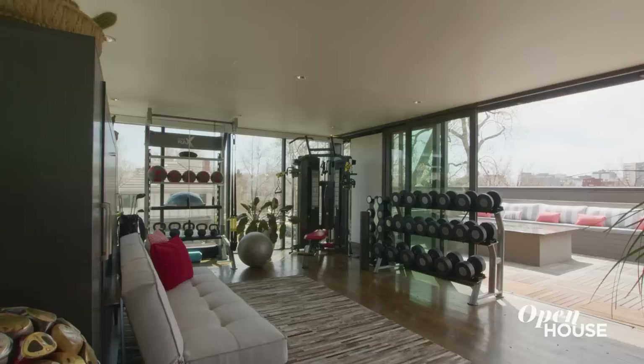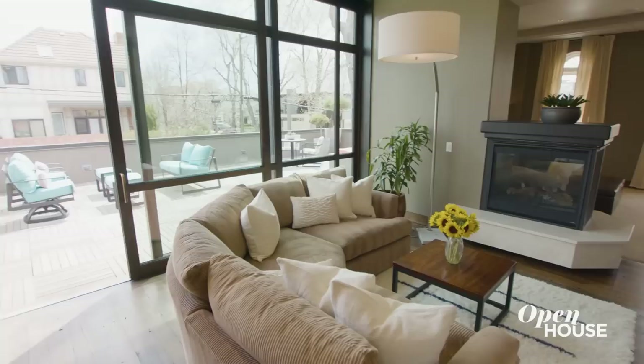On the top floor, there's a full gym and a rooftop terrace, but you get the picture. This place is amazing and it's one of a kind. This whole place — you'll never want to leave. But leave we must.